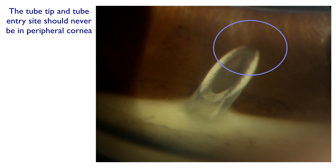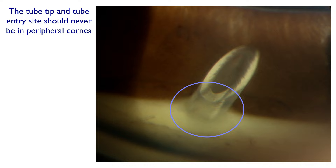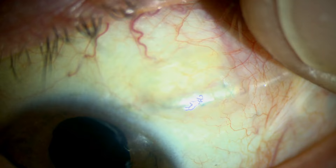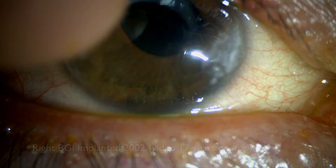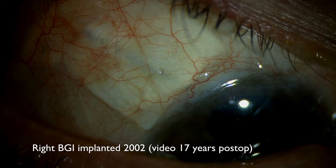In summary, the tube tip position may be important — it should never be close to the cornea — but the tube entry site position seems to be critically important in avoiding endothelial cell loss. But it's not all doom and gloom. Here is a left Baerveldt implanted in 2007, and the video is 12 years later — the cornea is clear and the pressure is controlled. The right eye was implanted in 2002, and 17 years later the cornea is clear and the pressure is well controlled.